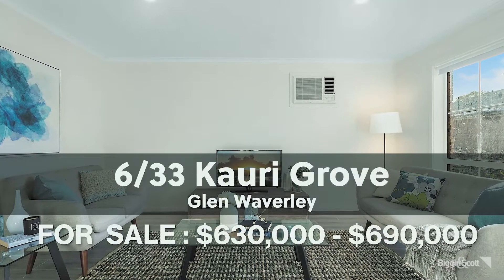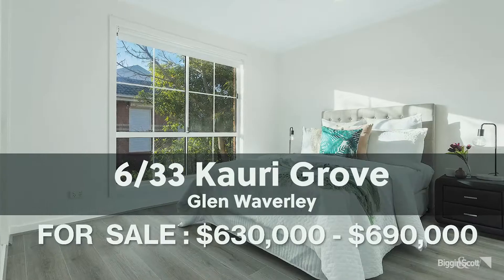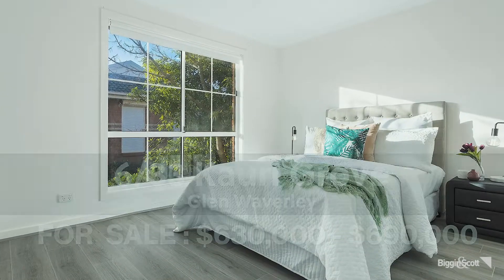For those looking for a unit, we have 6 at 33 Cowrie Grove, Glen Waverley, also in the Brentwood school zone. It's a very modern, low-maintenance two-bedroom unit priced at $630,000 to $690,000, near the Monash swimming centre.